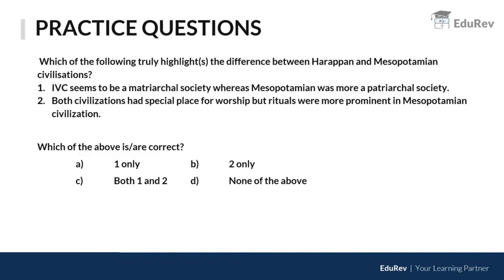Regarding the differences between Harappan and Mesopotamian civilizations: the first statement says IVC seems to be a matriarchal society, as does Mesopotamian civilization. Because the word 'seems to be' is used — indicating uncertainty — this statement can be considered correct.